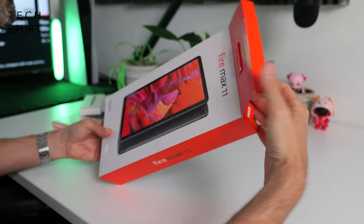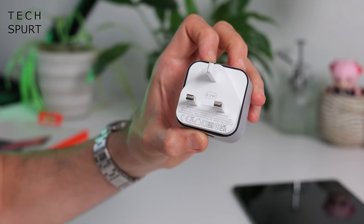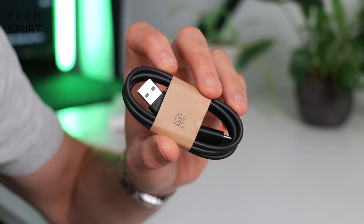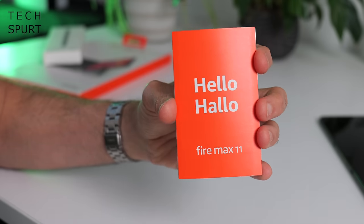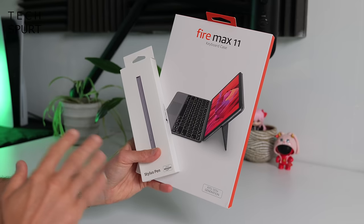So first up, what do you get stashed in this big old box? Besides the Fire Max 11, you've got yourself a 9W power adapter, USB power cable, a porky pin device and a quick start guide, and that's your lot. If you fancy yourself a keyboard case or a stylus pen, those will cost you a bit extra.